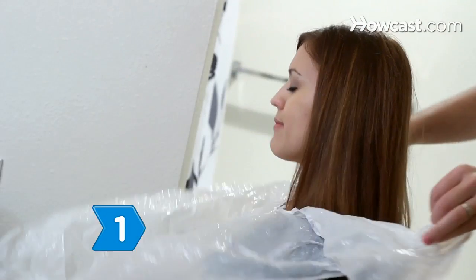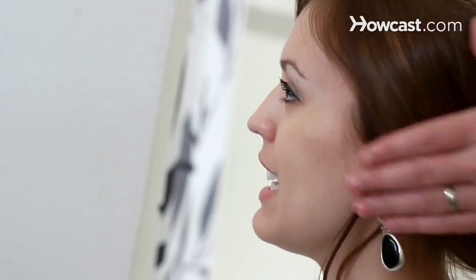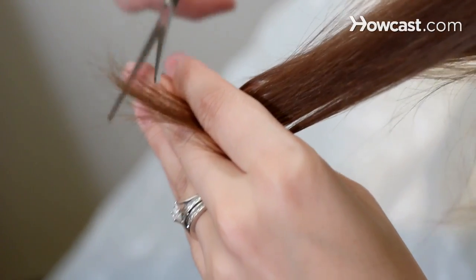Step 1: Get regular cuts to keep the hair healthy. Be sure to start with a cut before even beginning the growing process. It is necessary to remove all damaged hair.